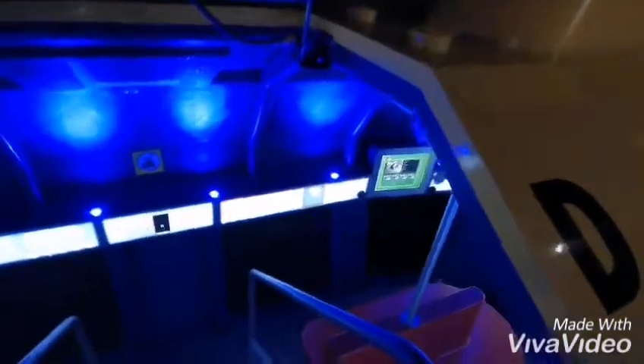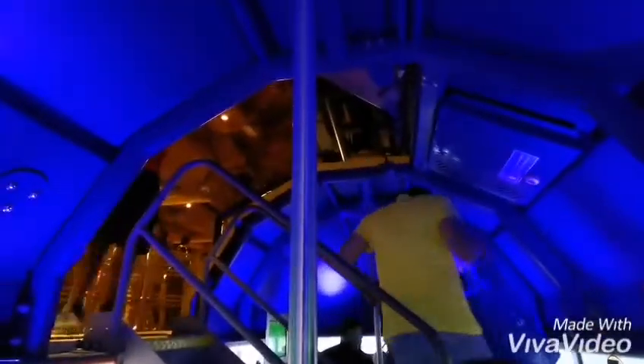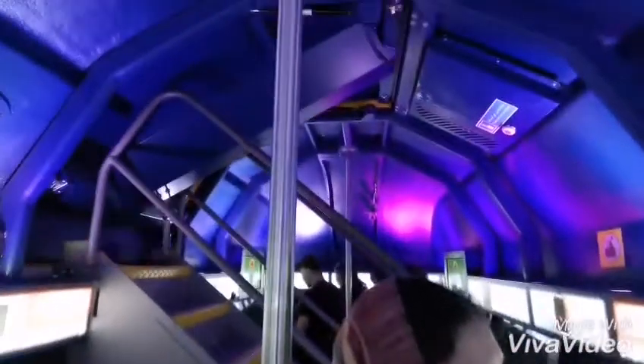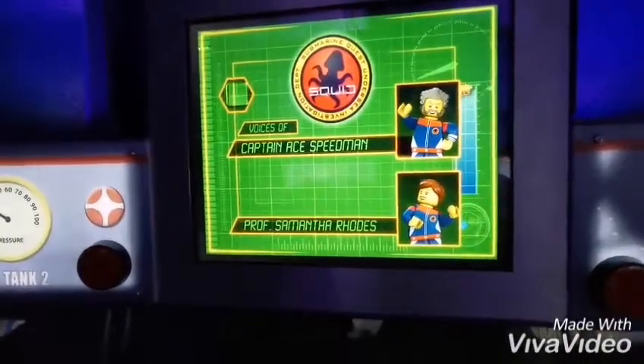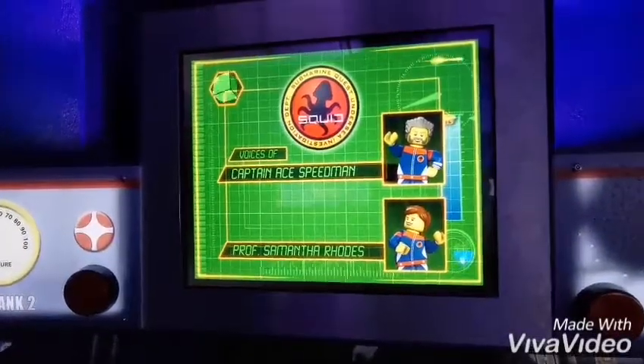I am the Submarine in the back. It's the Submarine. My name is Ace Speedman, I am your captain. Professor Sam Rhodes, hi Dan. We'll be navigating. When it comes to fish, she really knows her stuff.